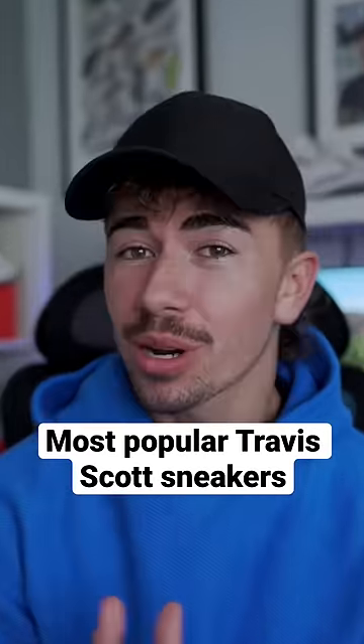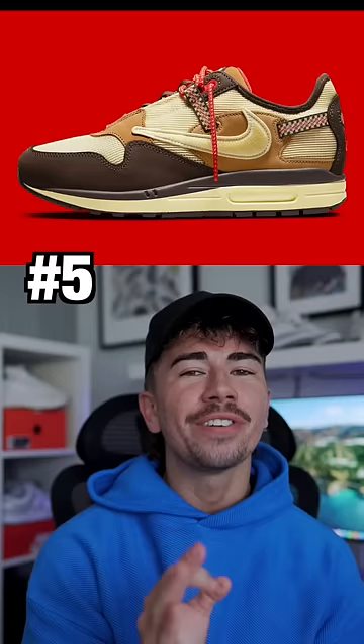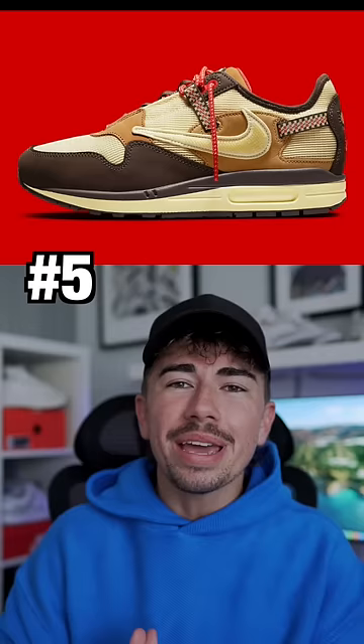These are the top 5 most popular Travis Scott sneakers. Coming in at number 5 is the Air Max 1. After having multiple pushbacks and rumors that these were going to be cancelled entirely, it just made the demand for this sneaker that much higher.